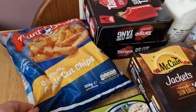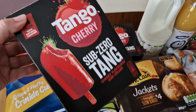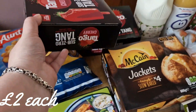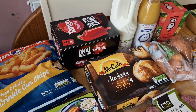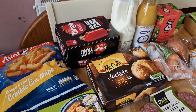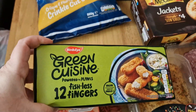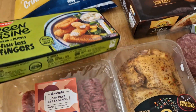I ordered some Aunt Bessie's crinkle cut chips. I also got some ice lollies — in my opinion the best ice lolly in the entire world. I got two of those; they are amazing, really refreshing. Unlike some lollies that turn to ice with no flavor, these stay flavorful the whole way through. I also decided to get some fishless fingers for the kids to try and see what they think.